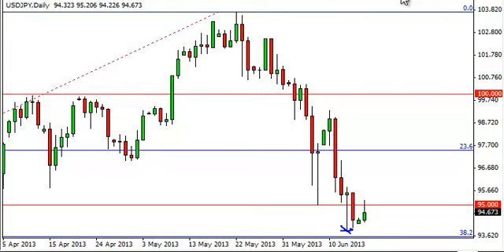However, having said that, we have not broken down below the lows of the hammer from last week Thursday. That being the case, there is still a bit of support to break through. On a break below the lows of that hammer, we think this market does go lower.